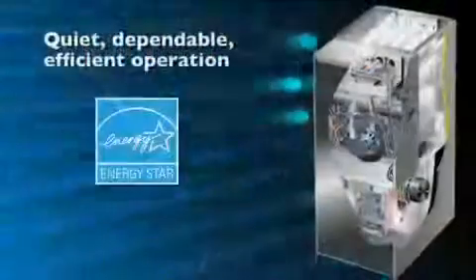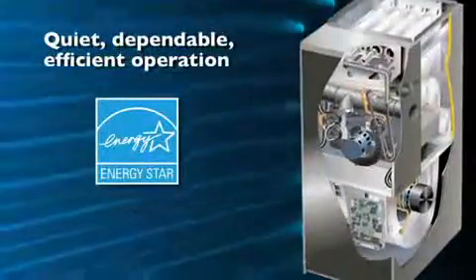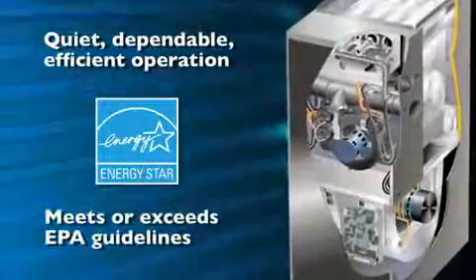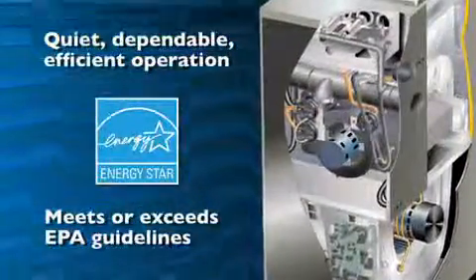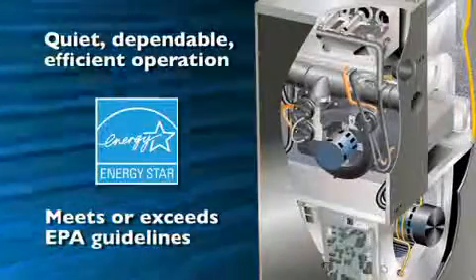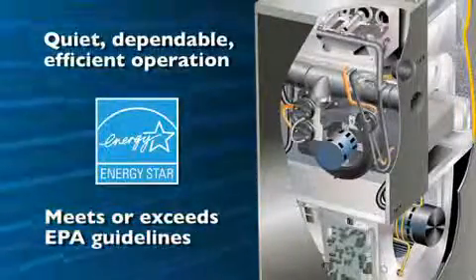So quiet, dependable, efficient operation — that's ENERGY STAR qualified. That's right, Dave. Our line meets or exceeds EPA guidelines, and the competition simply doesn't offer this kind of product. Our environmentally conscious consumers are going to love to hear that.